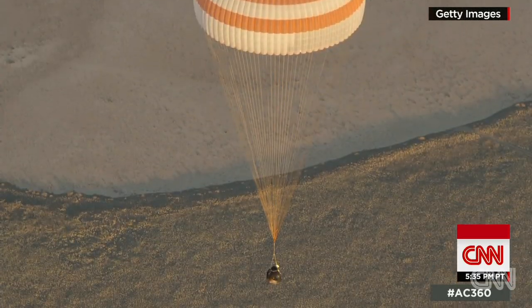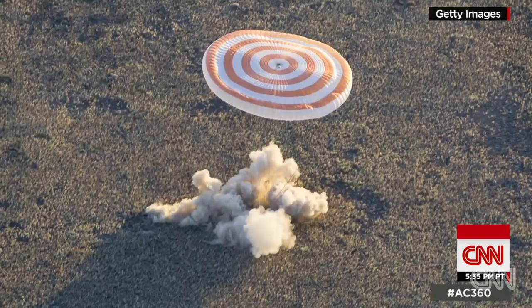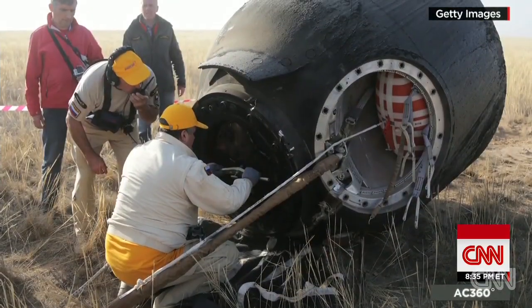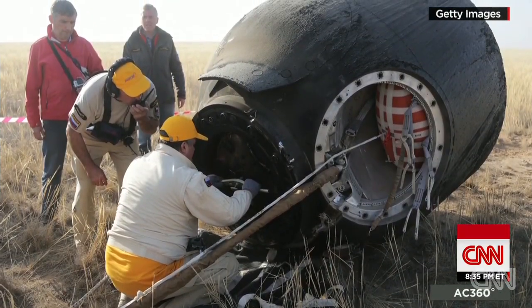When the mission is complete, a Soyuz spacecraft brings them back to Earth. The return trip takes just three and a half hours. Randy Kay, CNN, New York.